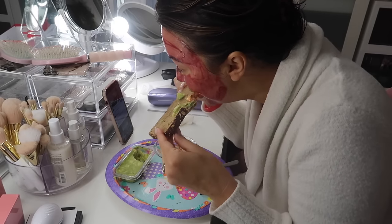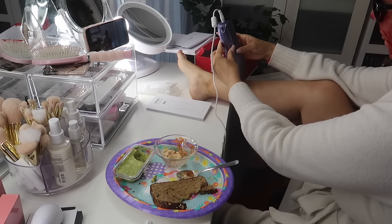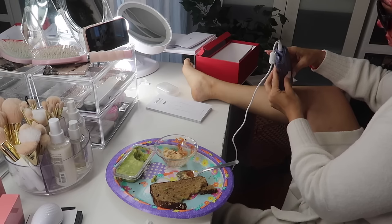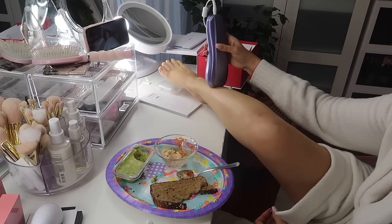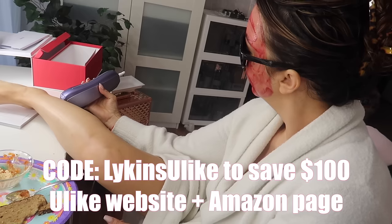I like to do my treatments while I'm eating and watching a Netflix show or a YouTube channel. I'm always trying to multitask during my me time, and being able to do this at any time makes me so happy. Being able to have this in the convenience of my home — it's like my new pride and joy.